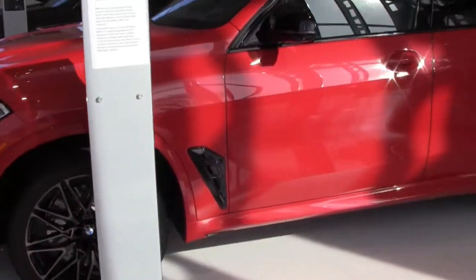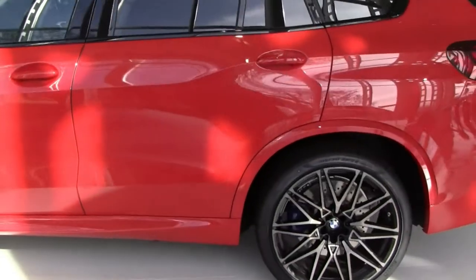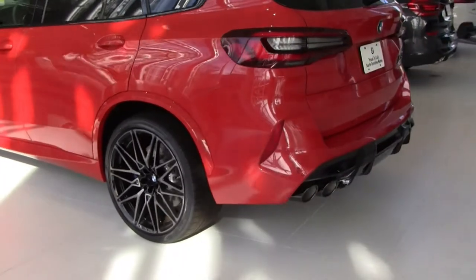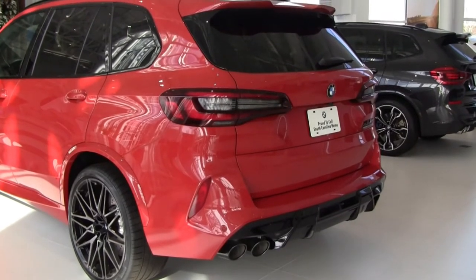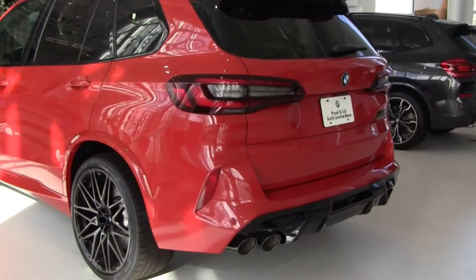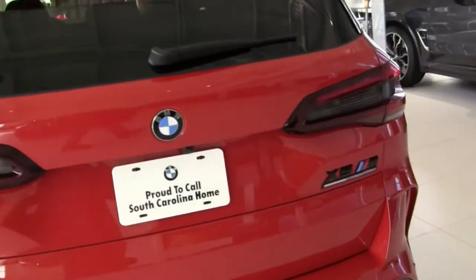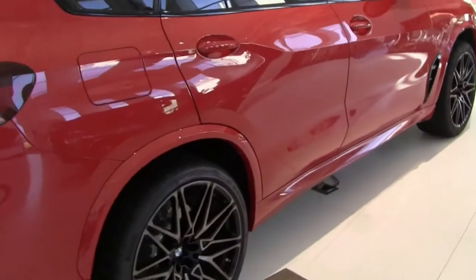It's the X5M — built here in South Carolina. Big. Graceful. Fast. Handles amazingly well. As we move from the X5M and come around there, we take a good look.